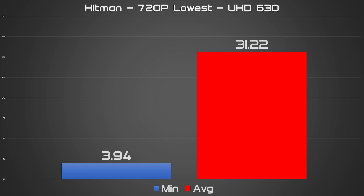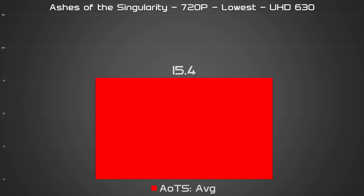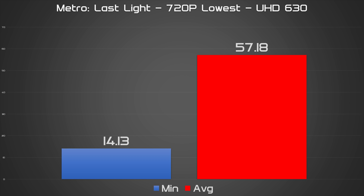The drop in resolution has a tremendously positive effect on the iGPU's performance, as you would probably expect. Only three of the games tested — including Deus Ex Mankind Divided, Ashes of the Singularity, and Ghost Recon Wildlands — had any trouble sticking to 30 FPS and beyond. The rest of the games ran almost perfectly, and Metro Last Light and GTA V even approached the 60 FPS mark.